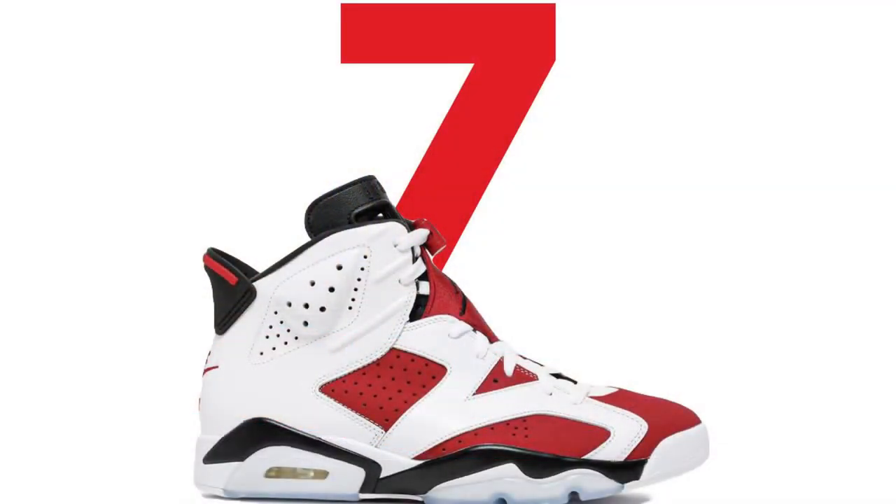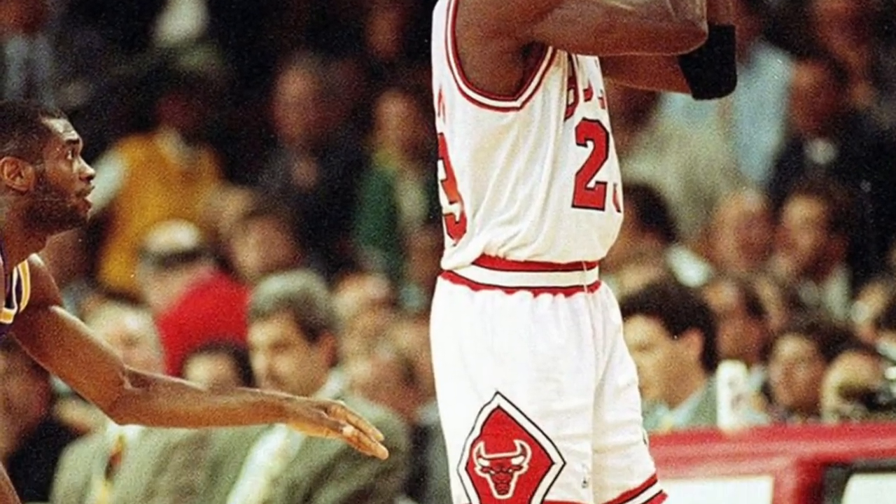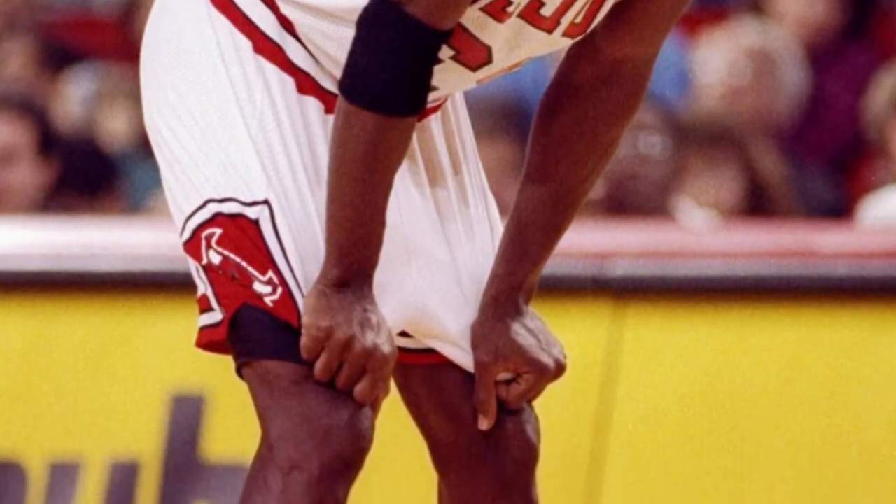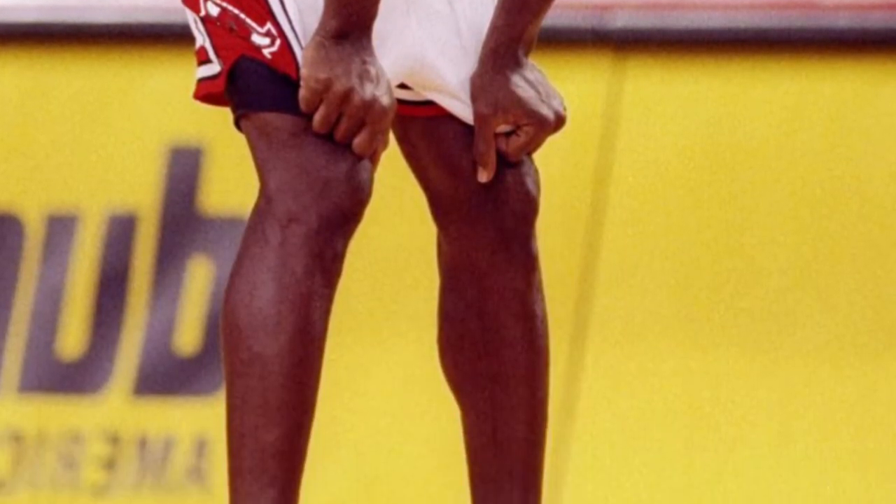Number 7: Air Jordan 6. The Air Jordan 6 was designed by Tinker Hatfield and was inspired by MJ's slant-nosed Porsche. They made their debut in 1991, and Jordan won his first championship in the Air Jordan 6.